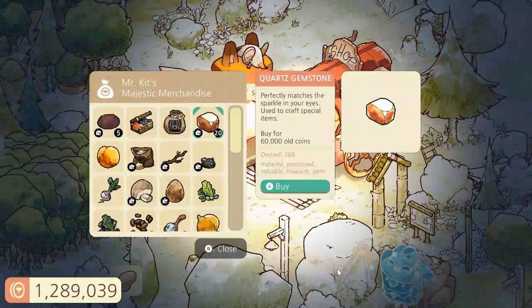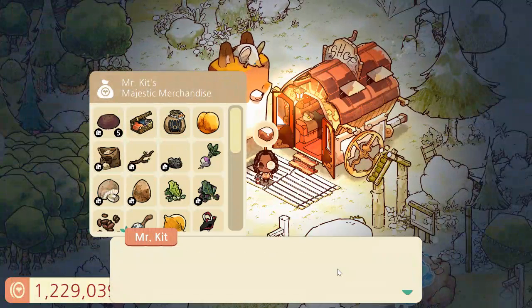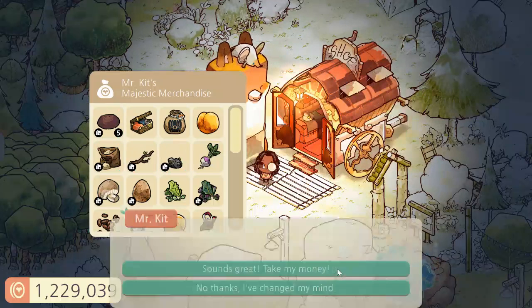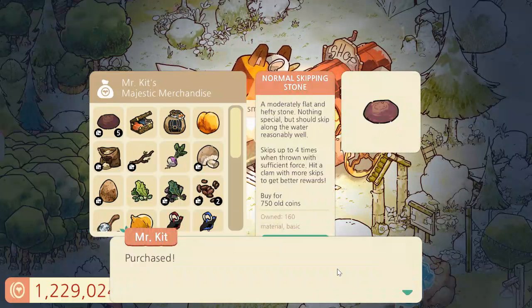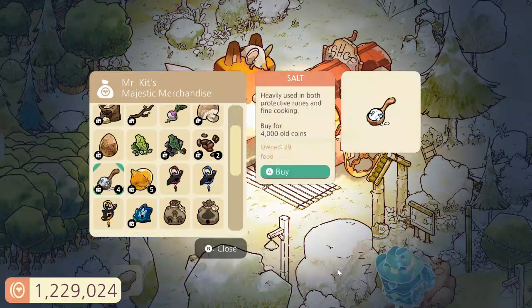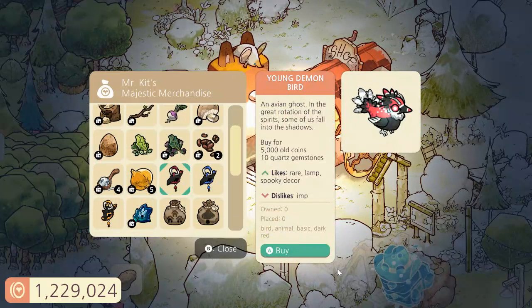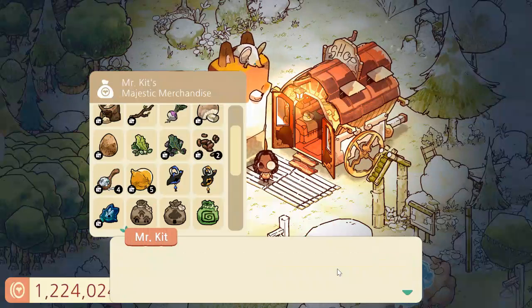I'm also going to get the quartz gemstones and we'll get this ore as well. Let's see what critters he has for sale.